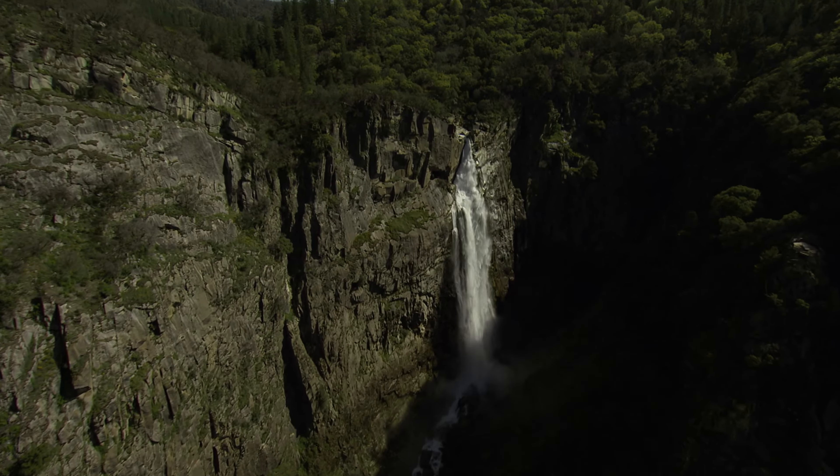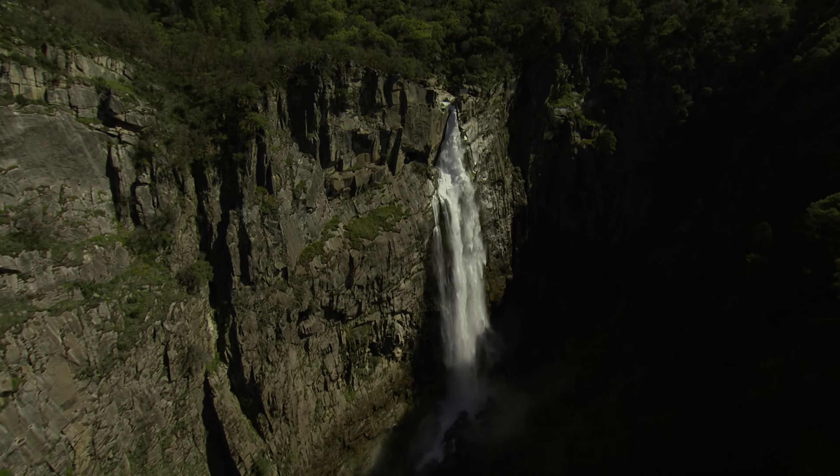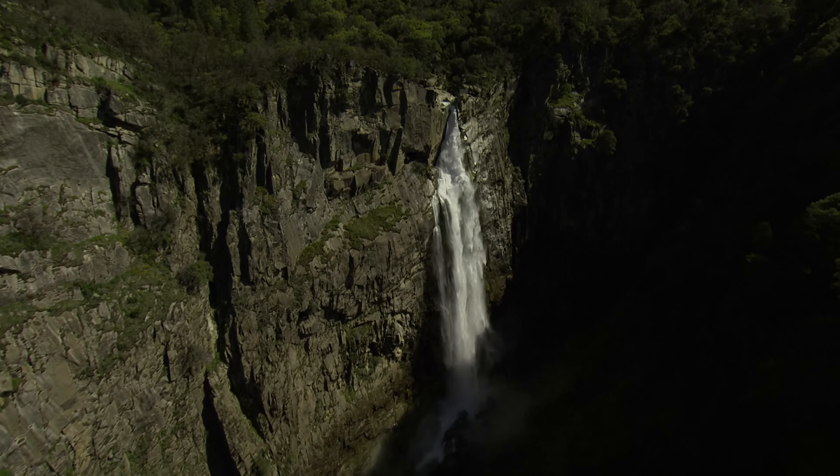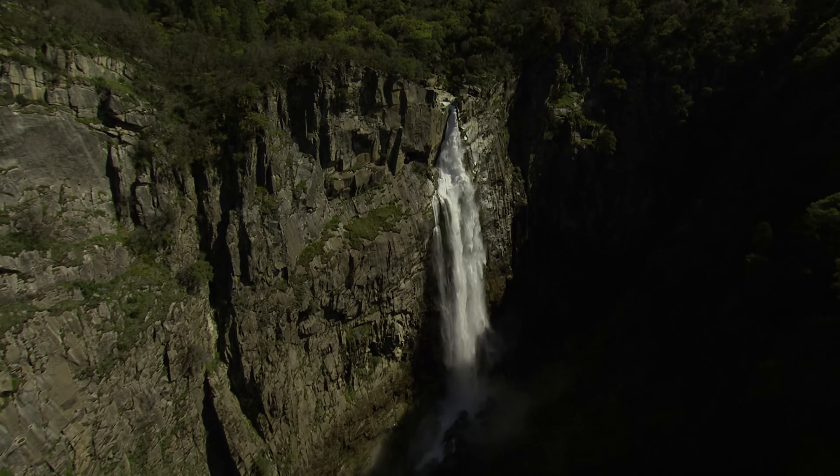The Upper Feather River lakes feed into the North and Middle Forks of the Feather River, which wind their way through Plumas County, providing local water supply along the way. Along the Middle Fork of the Feather River, the fresh water cascades over Feather Falls, a picturesque recreation destination.